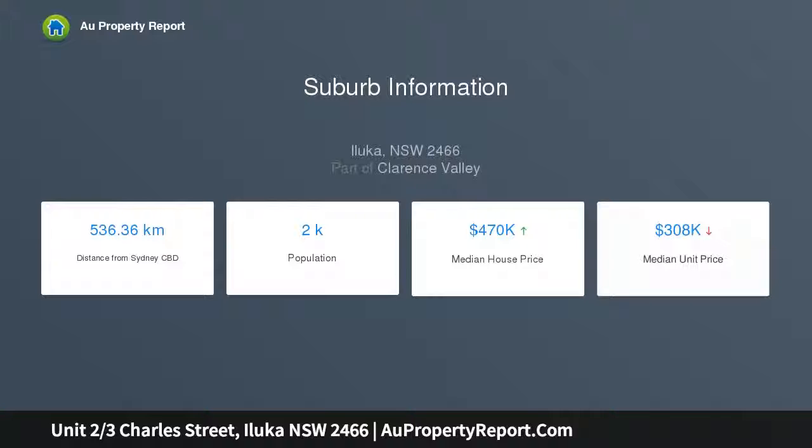Footsteps to Marica's Boat Shed Cafe and Ferry to Yamba, easy walk to supermarket and school. Will suit investors,